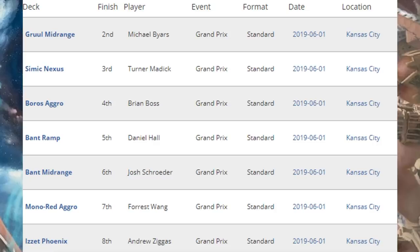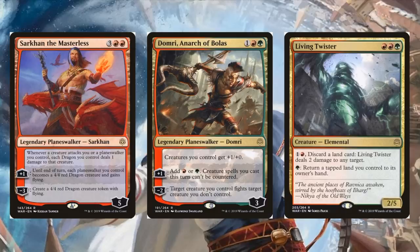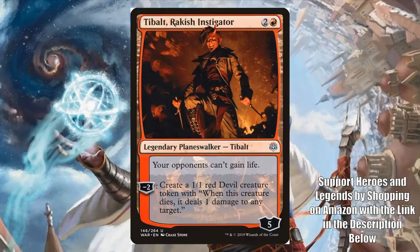Let's go to that second place Gruul Midrange deck. I like this build a lot. This is a deck that couldn't quite take off in the previous season, but War of the Spark brought some new pieces to make it better. Among those new pieces, we see: Sarkhan the Masterless, Domri, Anarch of Bolas, and Living Twister. Out of the sideboard, Tibalt, Rakish Instigator.